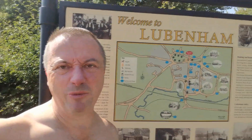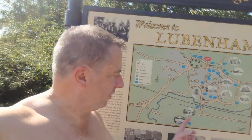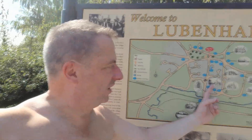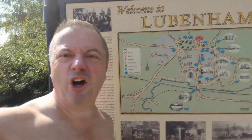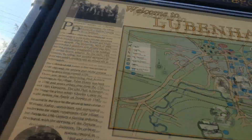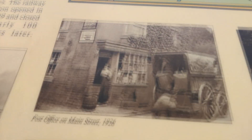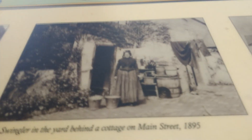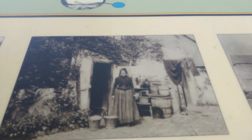Here we have a map of the area — Lubenham and all its areas. You've got the church that we've been to, the tower house that we've seen as well, but there's loads of other iconic places to visit. There's also a bit of history about the old town, including a lovely picture of the old post office on Main Street in 1926. And remember, we're in Lubenham. You've also got Mrs. Swingler in 1895. What a name.